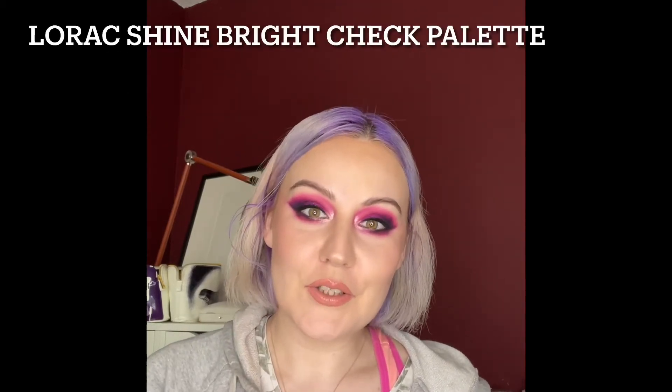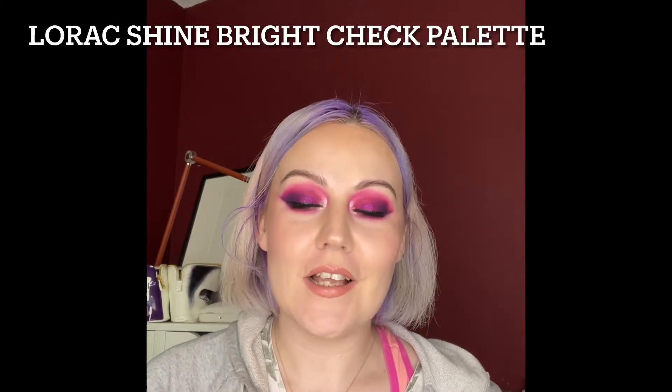Hey loves, welcome back to my channel! If you're new, welcome — I'm happy you joined us. Today I'm updating you on my Face Panda face palette, and I'm happy to announce I have a new pan.